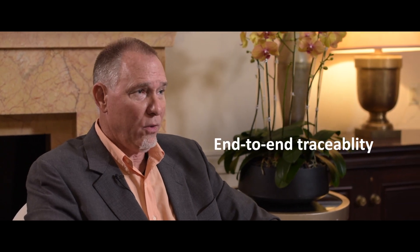It makes it much more efficient for reporting structure, for end-to-end traceability, which we need urgently to meet our contractual obligations, and then to gain ROI.